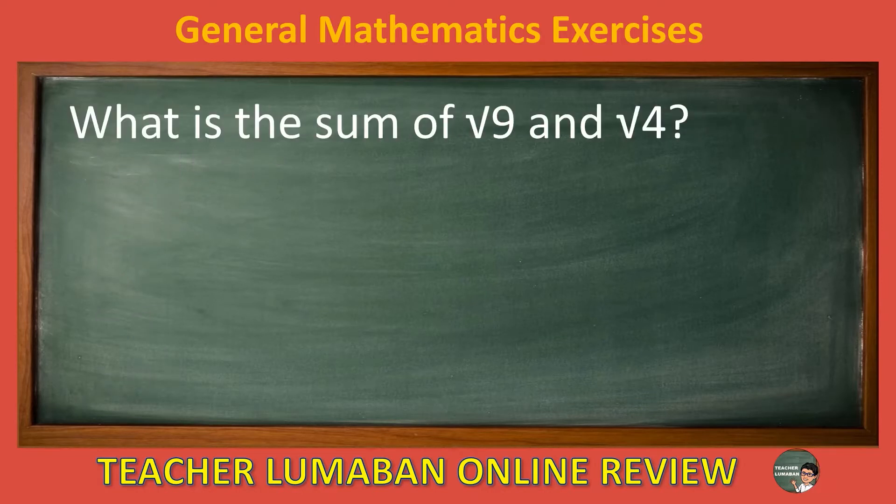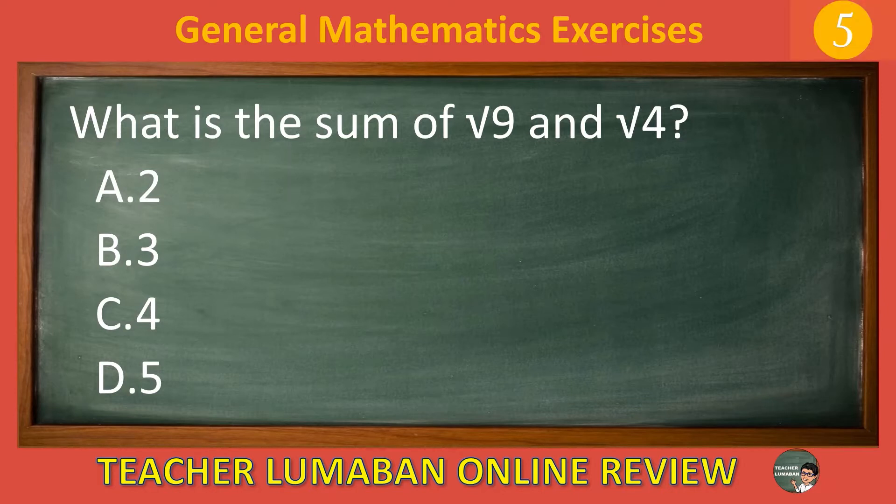What is the sum of square root of 9 and square root of 4? Letter A: 2. Letter B: 3. Letter C: 4. Letter D: 5. The correct answer is letter D, 5. The sum of square root of 9 and square root of 4 is 5.